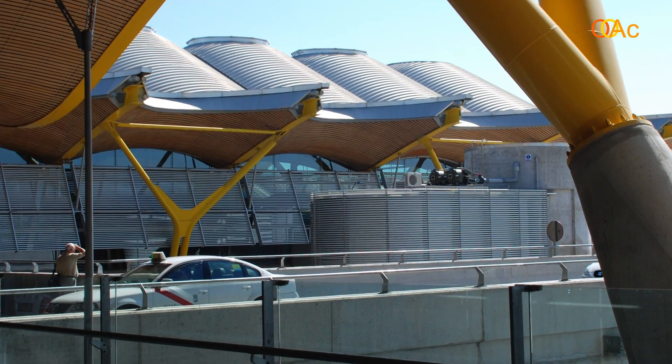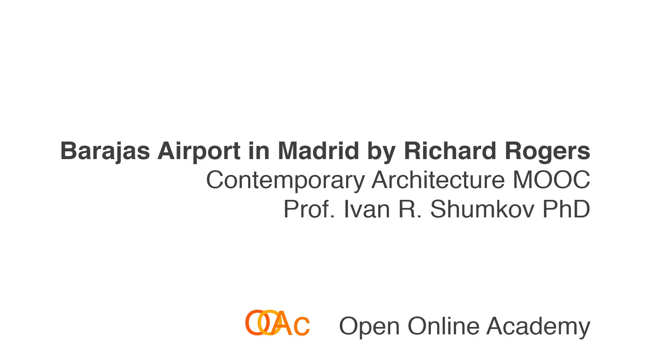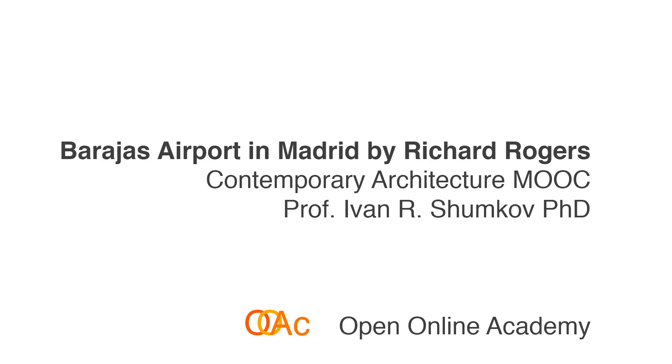I invite you to look further into the work of Richard Rogers and to read the text below the video by Jean-Louis Cohen, which will give you more information about the work of Richard Rogers and some other projects that you can find on your own.